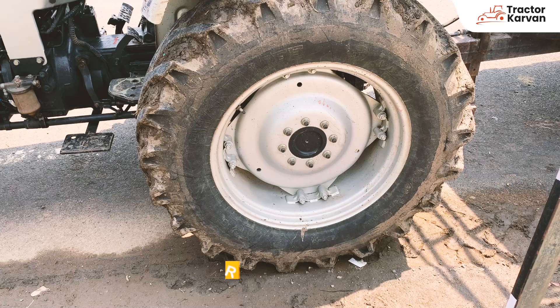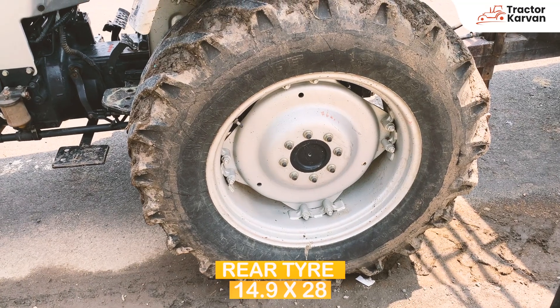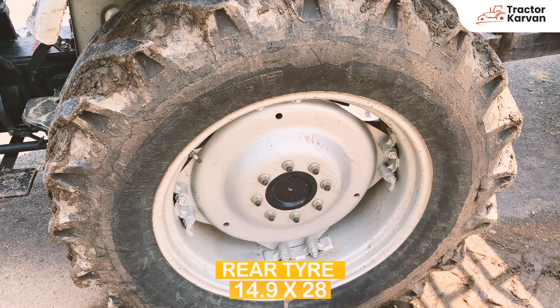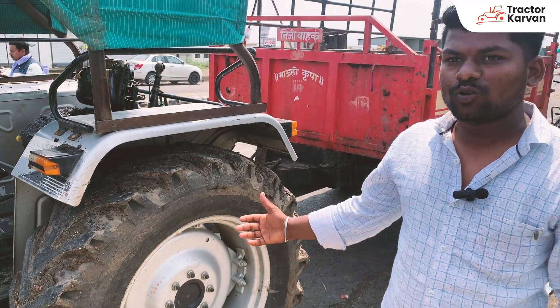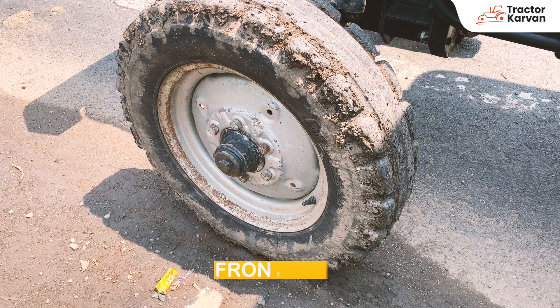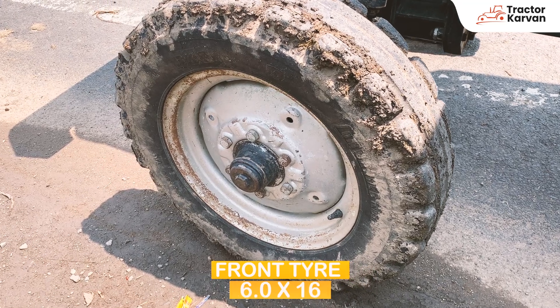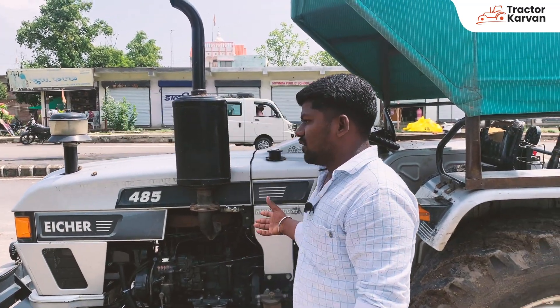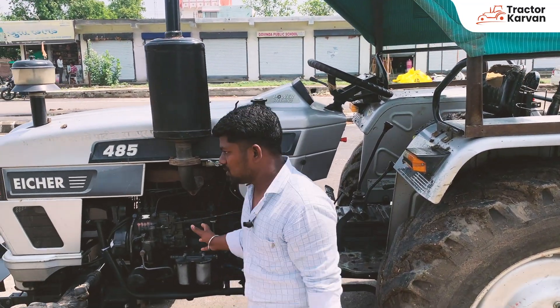The front tire is 14-18. This is Yamarev company. You can see that this tire is now 2 years old and is still running. The rear tire is 6-16, also Yamarev company. The tire is more than 30 years old and still holds its type.